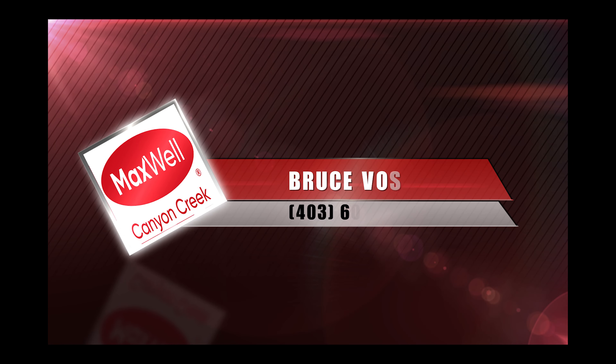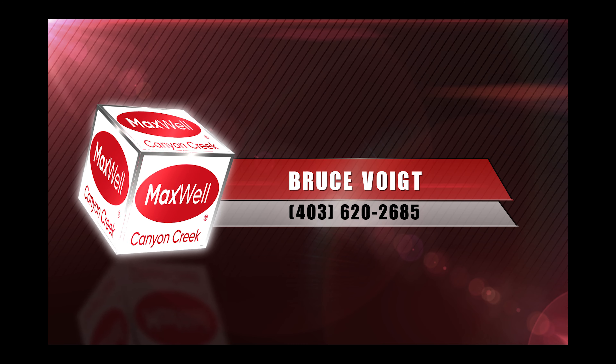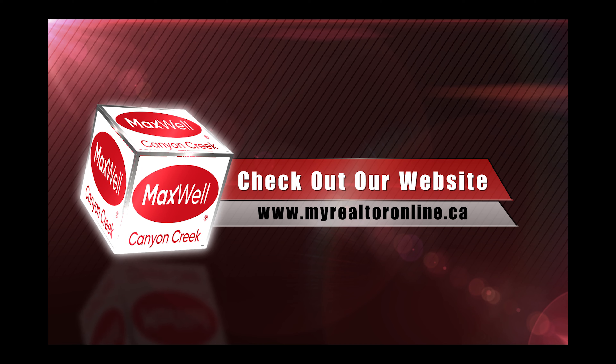Call us today for more information at 403-620-2685, or go to our website to see all of our listings and find out more about our free easy-to-use app at myrealtoronline.ca. Please do get to know our story.